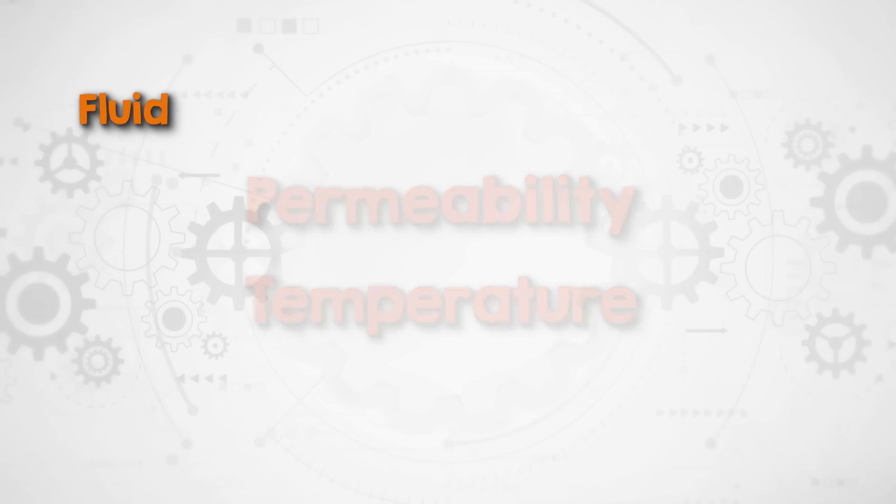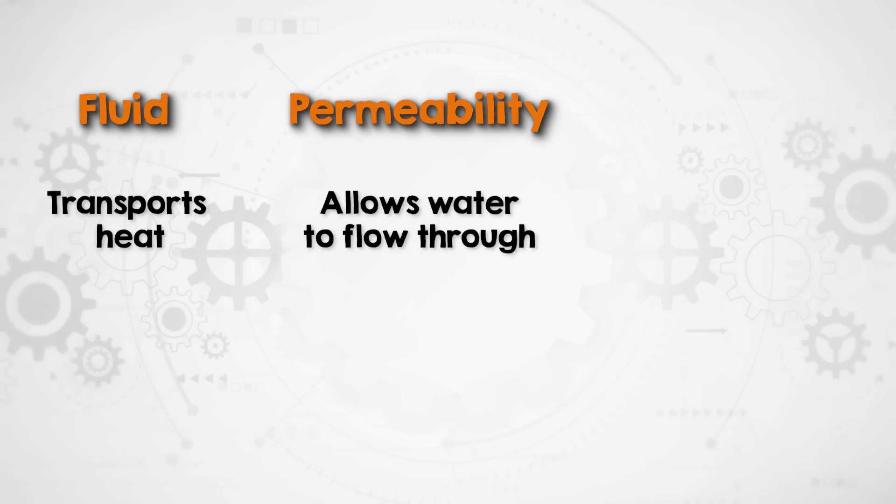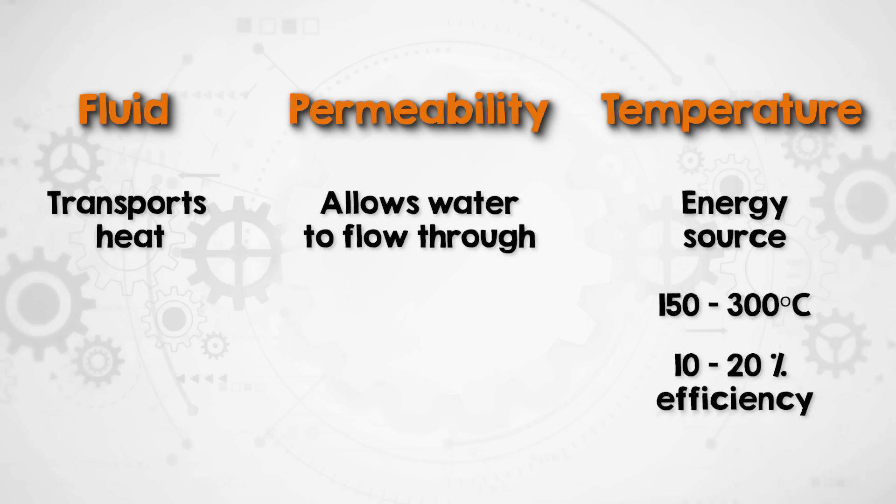Geothermal energy extraction relies on three essentials: fluid, permeability and temperature. Fluid — usually water or steam — transports heat to the surface. Rock permeability allows water to flow through the hot rock. And temperature is probably the most important. According to the Carnot principle, greater temperature differences between the heat source and sink boost efficiency. In other words, hotter geothermal fluids produce more electrical energy. Traditional geothermal power plants operate with fluids at 150 to 300 degrees Celsius, achieving efficiencies of 10 to 20% using technologies like flash steam or binary cycle systems.